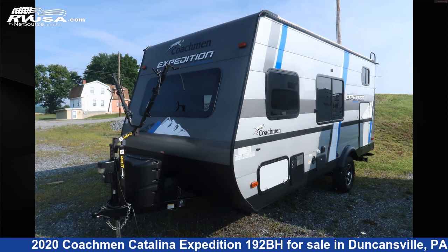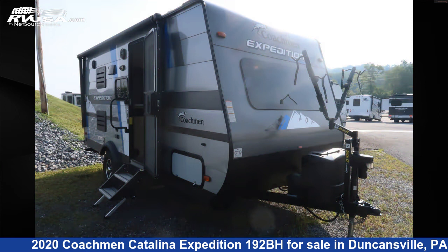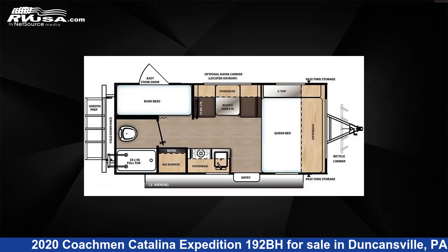This 2020 Coachman Catalina Expedition 192BH is a travel trailer RV. It is located in Duncansville, Pennsylvania 16635 and is offered for sale by Ansley RV.